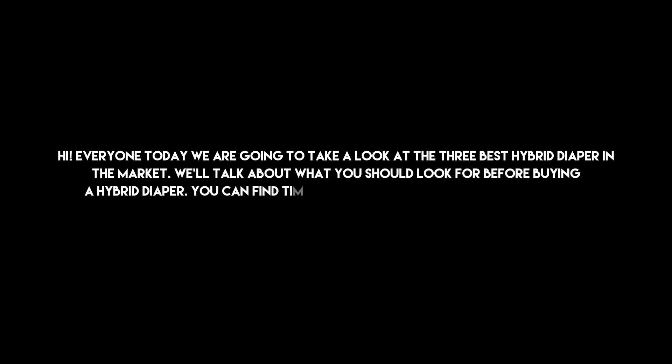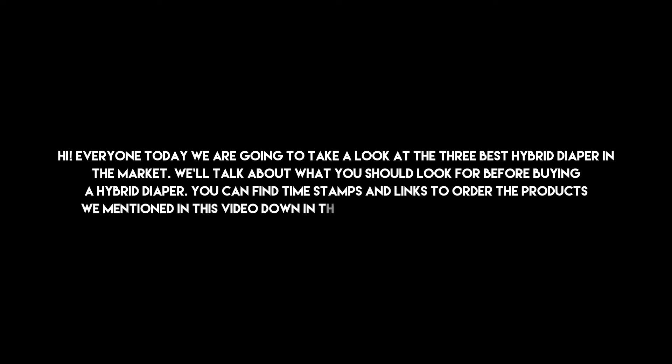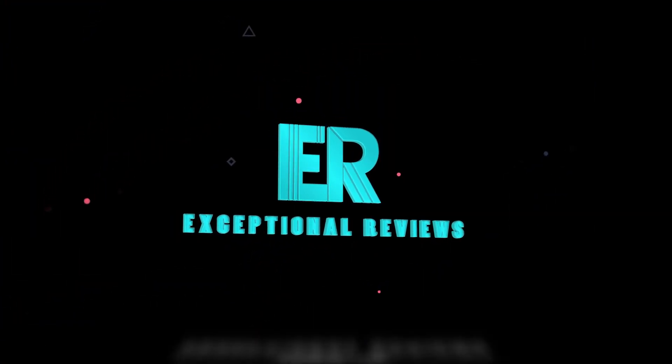Hi everyone, today we are going to take a look at the three best hybrid diapers in the market. We'll talk about what you should look for before buying a hybrid diaper. You can find timestamps and links to order the products we mentioned in this video down in the description below. Let's get started.